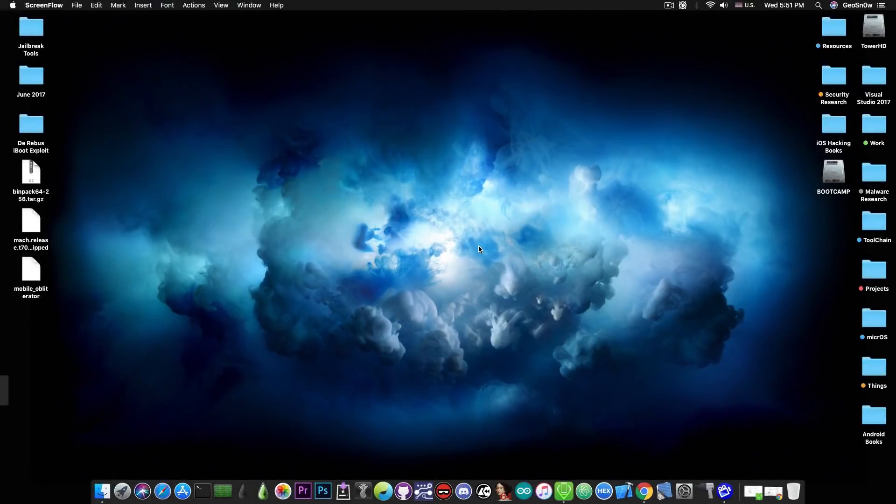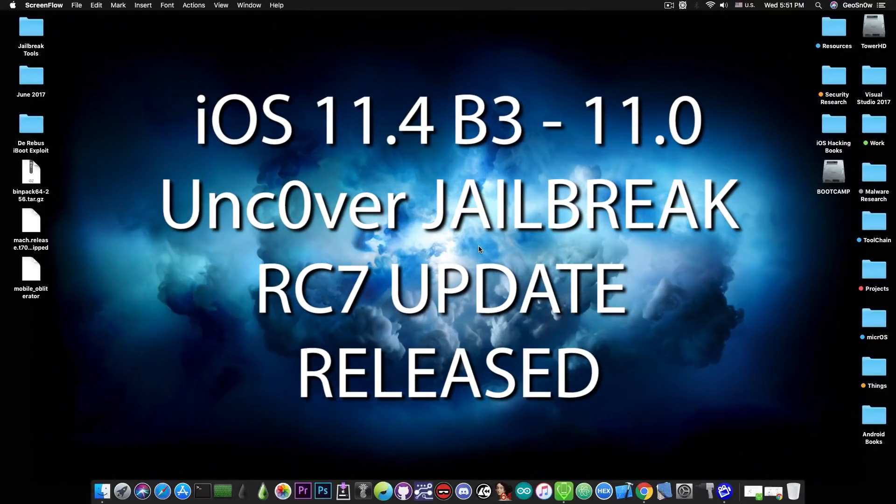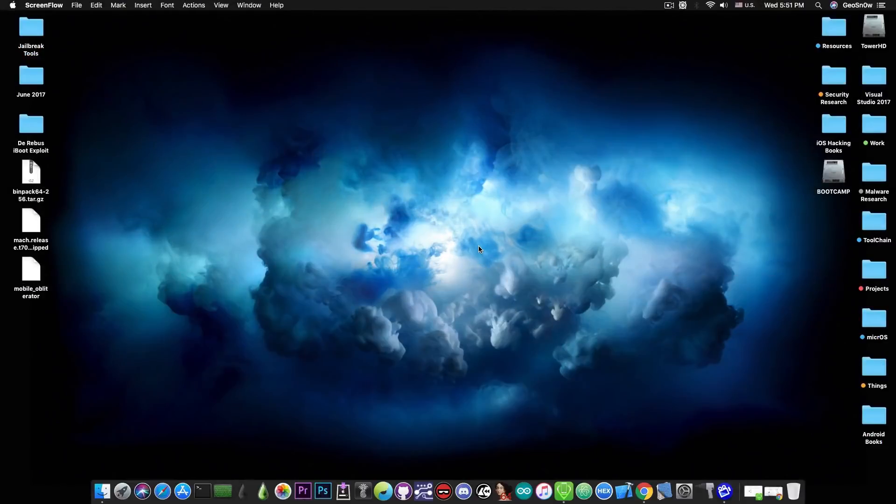What's going on YouTube, Geosnoreit here. In today's video we're going to discuss an update to the unc0ver jailbreak for iOS 11.0 all the way up to iOS 11.4 Beta 3. The RC7, or Release Candidate 7, has been released.